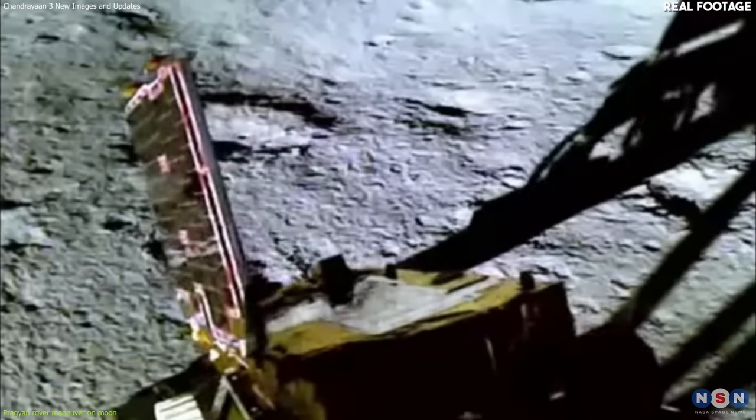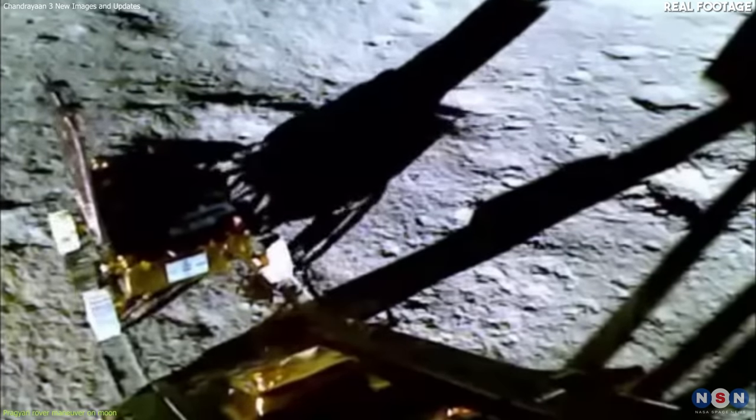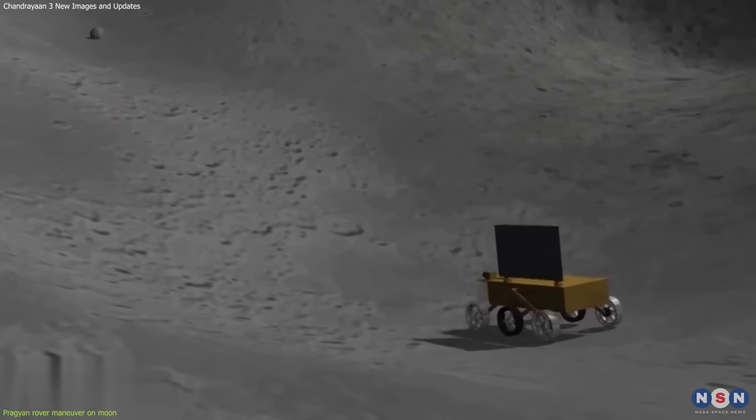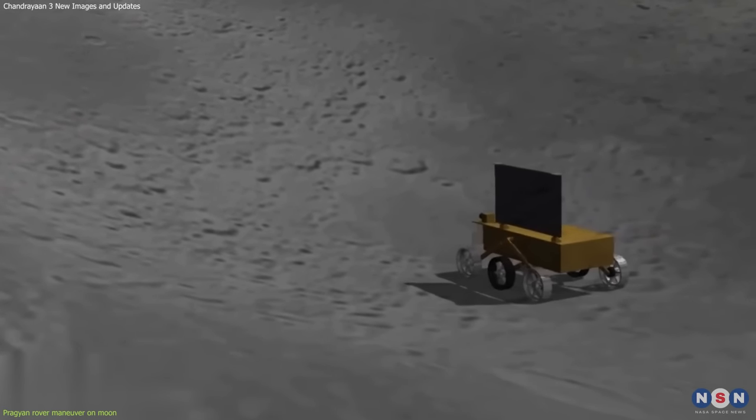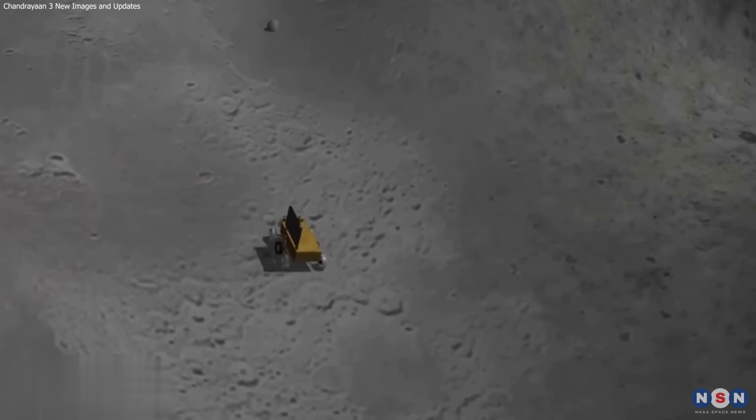As you can see, Pragyan rover is a very smart and resilient machine that can cope with the harsh conditions of the moon. It is also a very curious and adventurous machine that can explore the unknown regions of the moon and discover new things about our natural satellite.